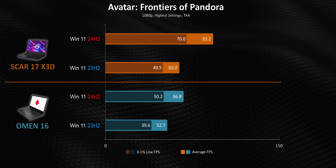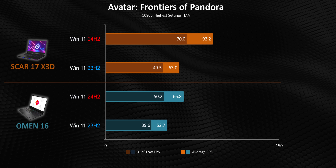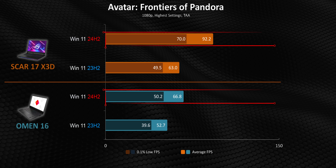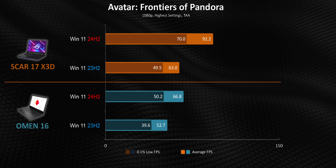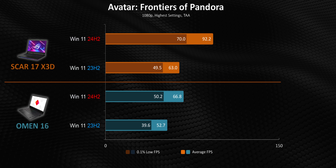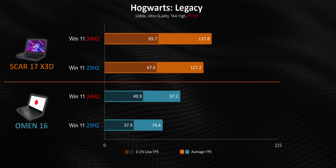Avatar is another interesting story, since on the desktop side at least, 24H2 wasn't beneficial in the least. Here, though, we saw what I'd call mind-blowing numbers on both laptops. This is a night and day difference, and it also reflects what some people are reporting in games like Rocket League, Call of Duty, Microsoft Flight Simulator, and a few others.